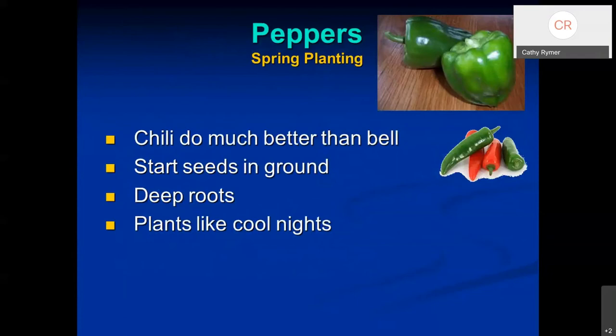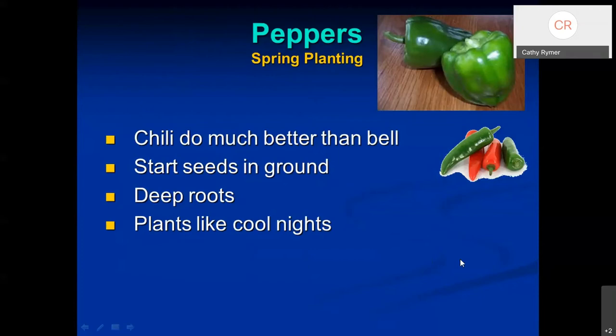A couple of tips about peppers: chili peppers do a little better than bell peppers. Peppers are susceptible to sunscald and are a bit finicky about soil and air temperature. For bell peppers, make sure your garden soil is mixed with plenty of organic material. You'll probably need to put shade cover over them earlier to keep temperatures cooler and prevent their skins from scalding. They can be started from seeds or transplants, tend to have deep roots, so till your soil down to at least 12 inches. They like cool nights — and our temperatures right now are perfect for peppers.